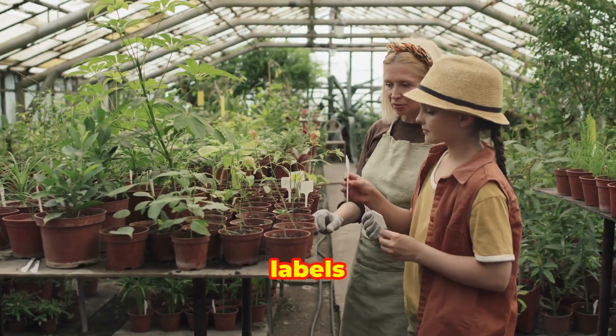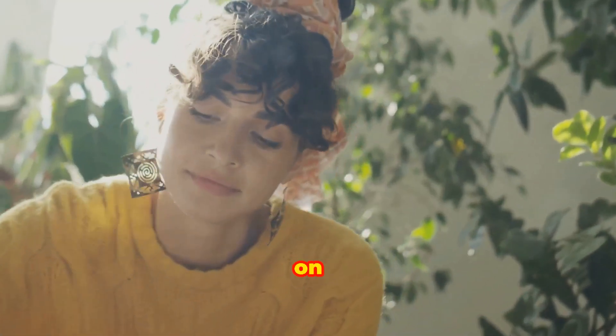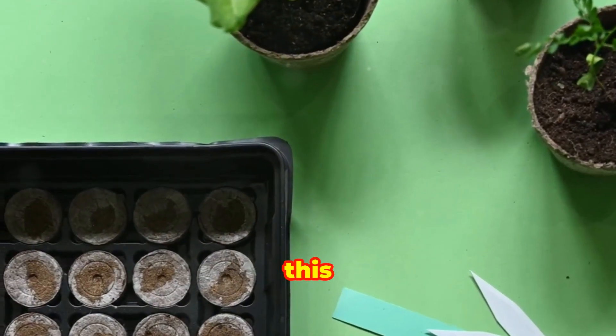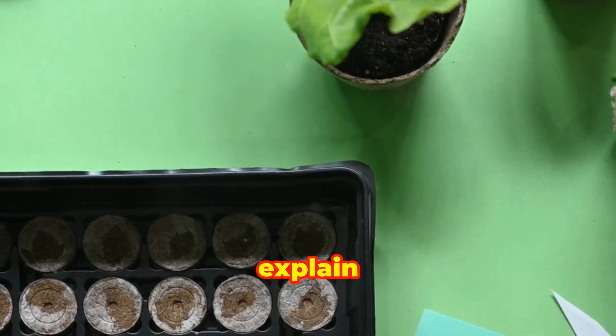Understanding plant labels is crucial for successful gardening. These labels contain essential information about the plant's needs and characteristics, guiding you on how to care for it properly. In this section, we will break down the common elements found on plant labels and explain their significance.